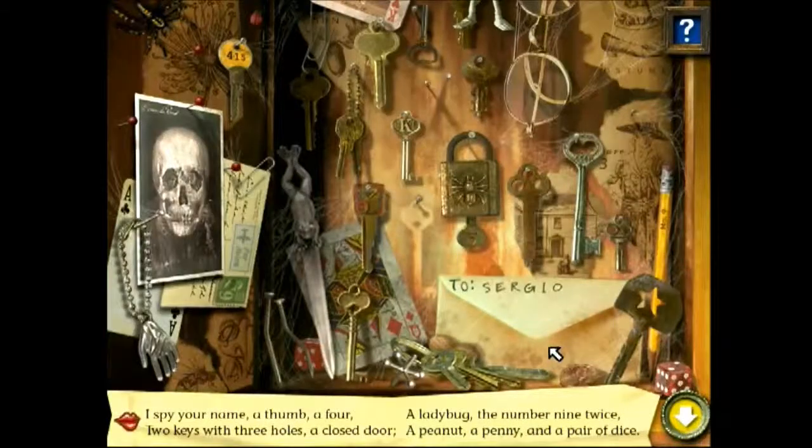I spy your name, a thumb, a four, two keys with three holes, a closed door, a ladybug, the number nine twice, dice, a peanut, a penny, and a pair of dice.